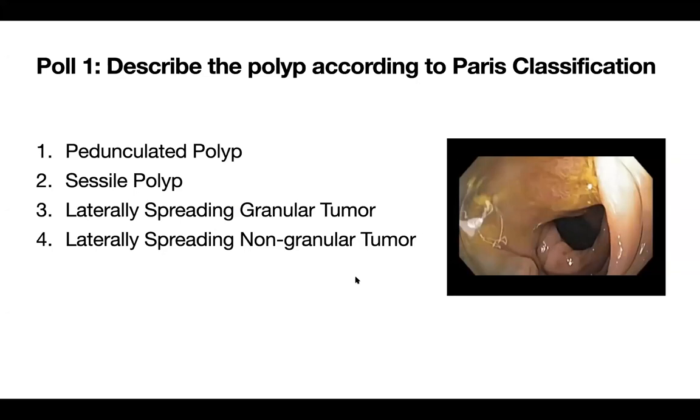About 56 percent said pedunculated polyp, 13 percent sessile, 25 percent laterally spreading granular, and 6 percent non-granular. The feedback here is that laterally spreading tumors must, by definition, be flat polyps larger than one centimeter. This polyp is pedunculated, so there is no way we can classify it as a laterally spreading tumor — granular or non-granular, it doesn't matter.